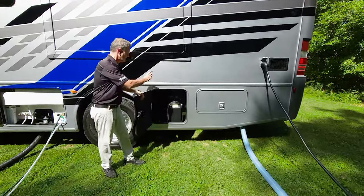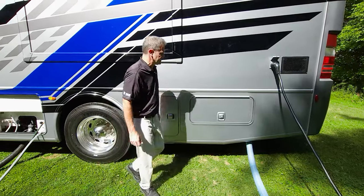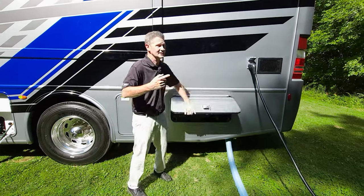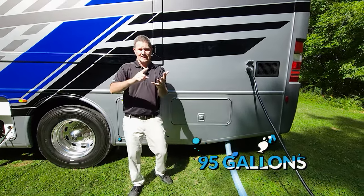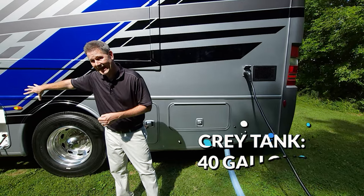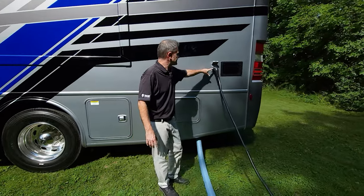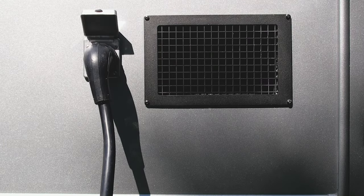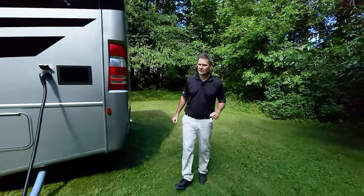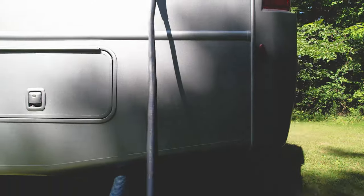You can fill diesel exhaust fluid right here — there's a gauge here and also one on your dash. There's a secondary black tank because this is a bath-and-a-half. Tank capacities: 95 gallons of fresh water, a 40-gallon gray tank, a 40-gallon black tank, and an individual 18-gallon black tank for the half bath. The Palazzo GT is a 50-amp coach, which will power everything you need. It also has a 6,000-watt generator for when you don't have access to shore power.